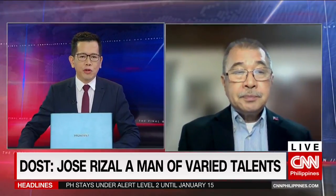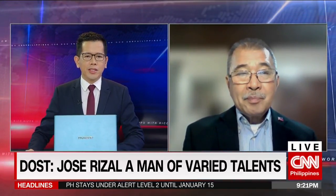We thank you, Secretary Fortunato de la Peña, for your time. We appreciate you joining us tonight.